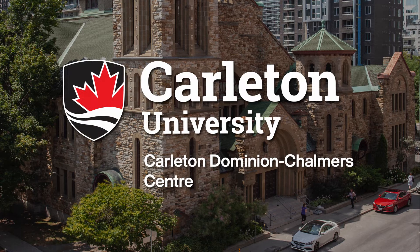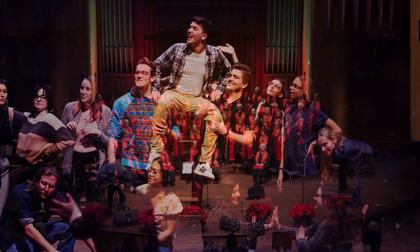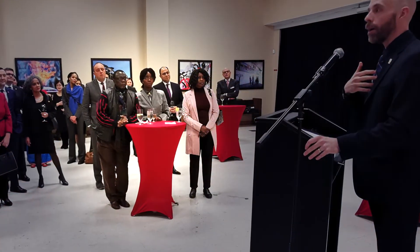Welcome to Carleton Dominion Chalmers Centre — Carleton University's Arts, Performance and Learning Centre that is honoured to open its doors to a diverse array of community and university user groups throughout the year.